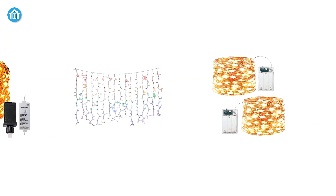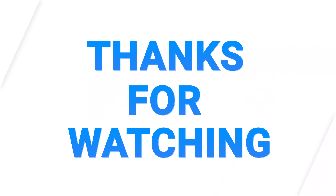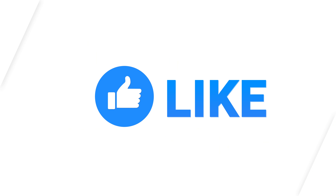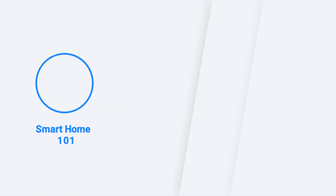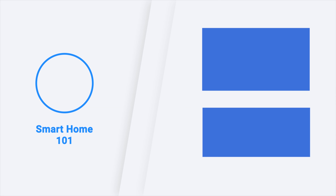So that was our list of the five best indoor string lights for you. Thanks for watching our video — like, comment, and share with your friends if you find this video helpful. Subscribe to our channel if you want more videos like this on your feed.